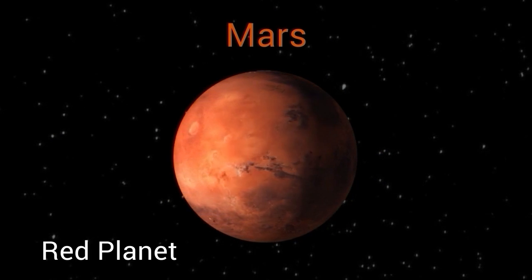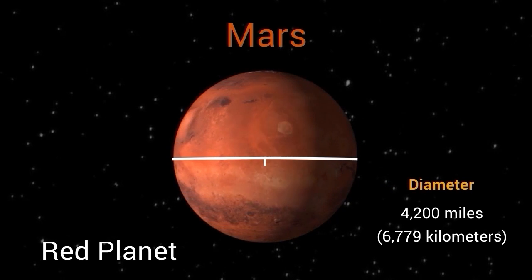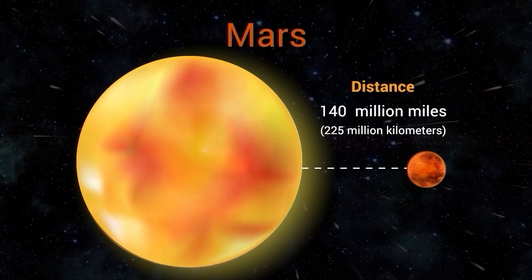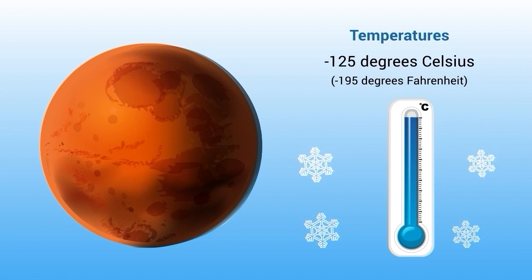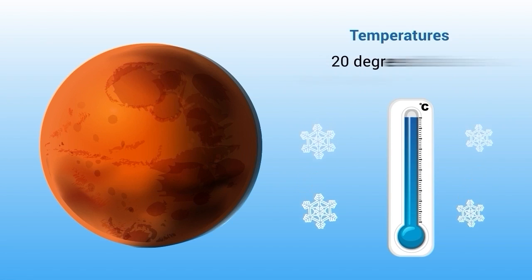Mars has a diameter of about 4,200 miles (6,779 kilometers) and is located about 140 million miles (225 million kilometers) from the Sun. Mars is a cold planet with temperatures that can range from minus 195 degrees Fahrenheit (minus 125 degrees Celsius) at the poles to a high of 70 degrees Fahrenheit (20 degrees Celsius) at the equator during the day.